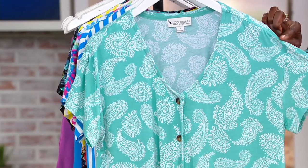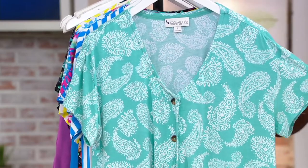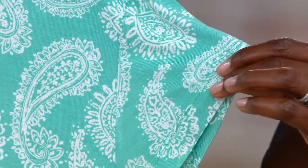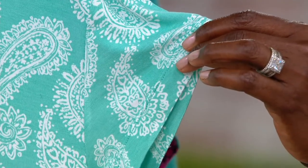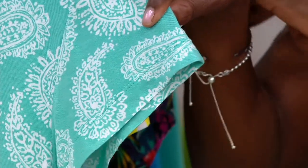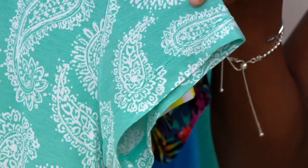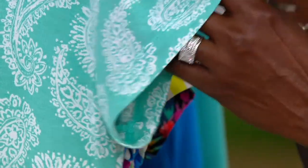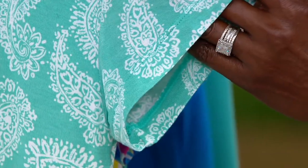It has a drop shoulder and a cap sleeve, so you get a little coverage over the upper part of your arms. If you're comfortable showing your mid to lower arm, this is going to be a great top. I think you'll find it very comfortable, and the patterns they chose are really nice.